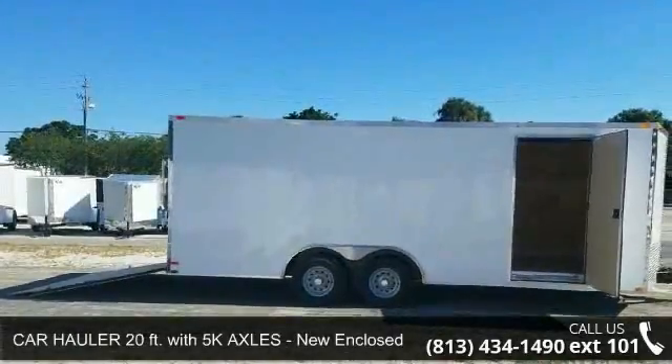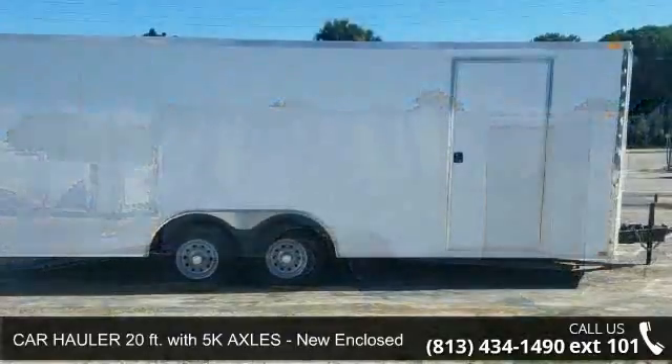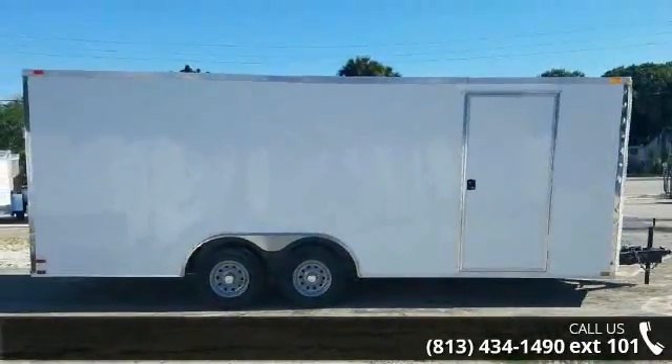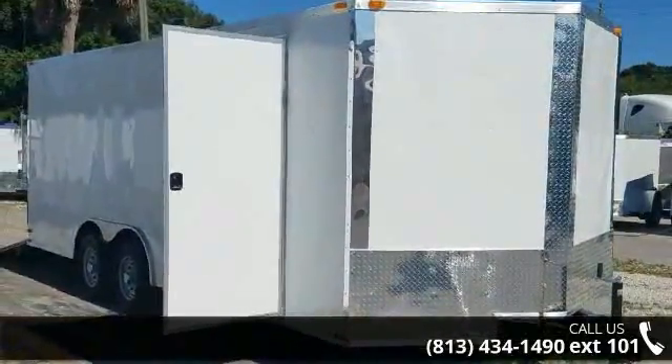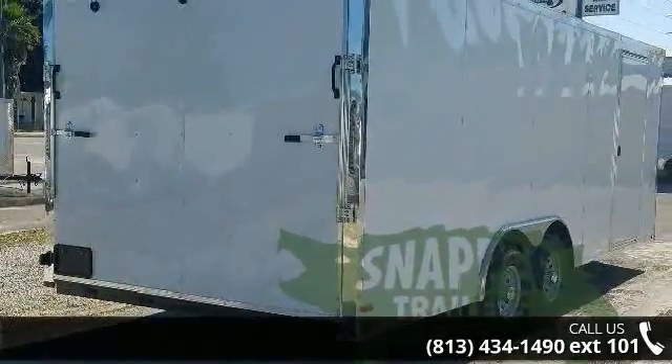Up for sale is a car hauler, 20 feet with 5K axles — new enclosed trailer car haulers. This trailer is ready for the road. Financing options are also available for qualified buyers. Follow the link in the description below to learn more about this trailer's features.